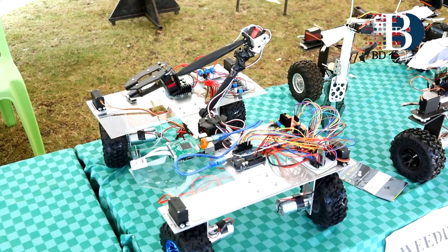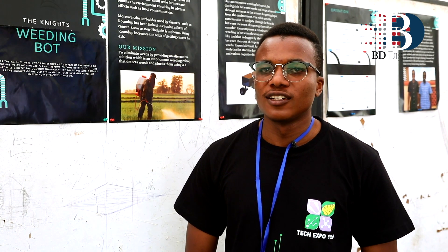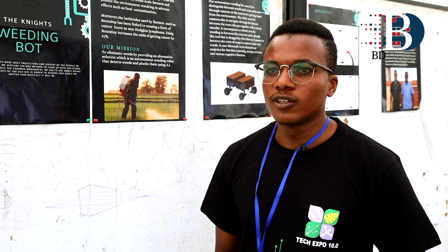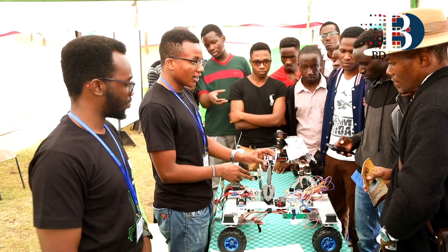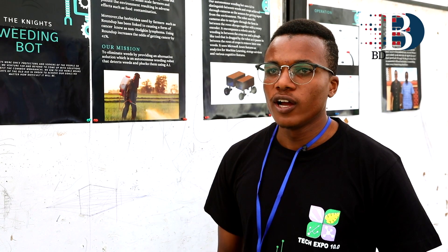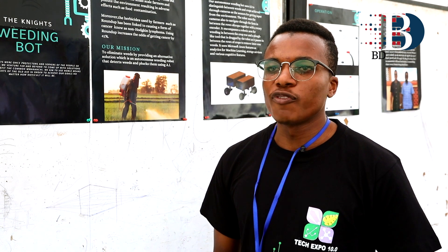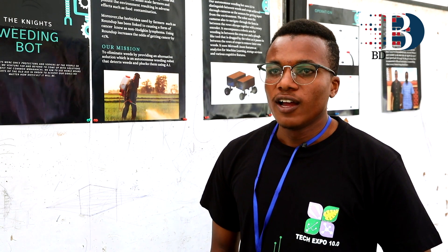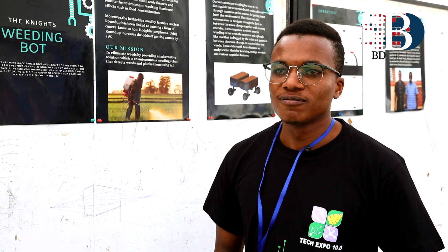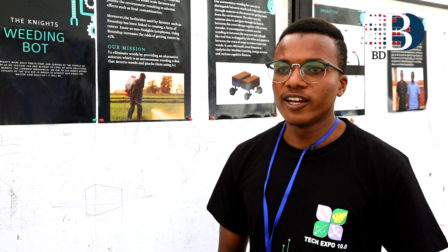When you cut weeds, they are going to grow back again. I'm Michael Moisakeni, part of the team called the Knights working on the weeding robot. The robot works through object detection and classification. We train the AI with photos — 200 photos of the crop and 200 photos of the weed affecting your farm. After that, we train it on the Azure cloud platform, which takes less than 5 minutes, and then the AI is ready to go. You upload it on the robot and place it at the first row of your farm.